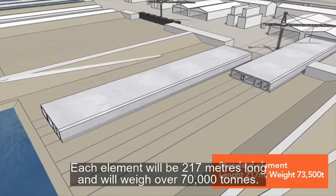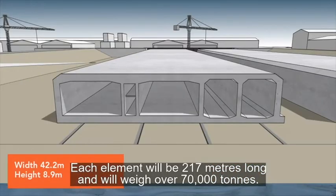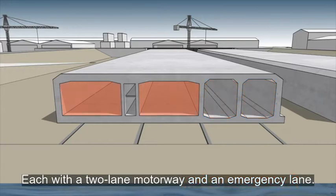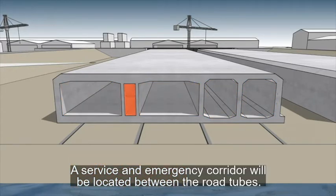Each element will be 217 metres long and will weigh over 70,000 tonnes. The tunnel will contain two railway tracks and two tubes, each with a two-lane motorway and an emergency lane. A service and emergency corridor will be located between the motorway tubes.